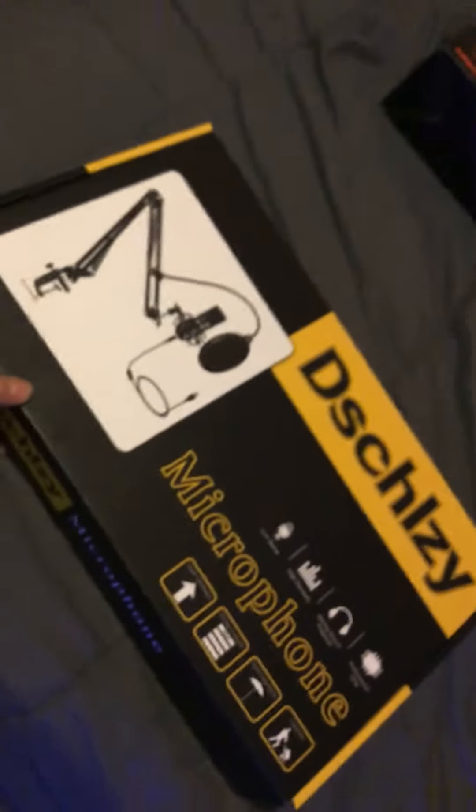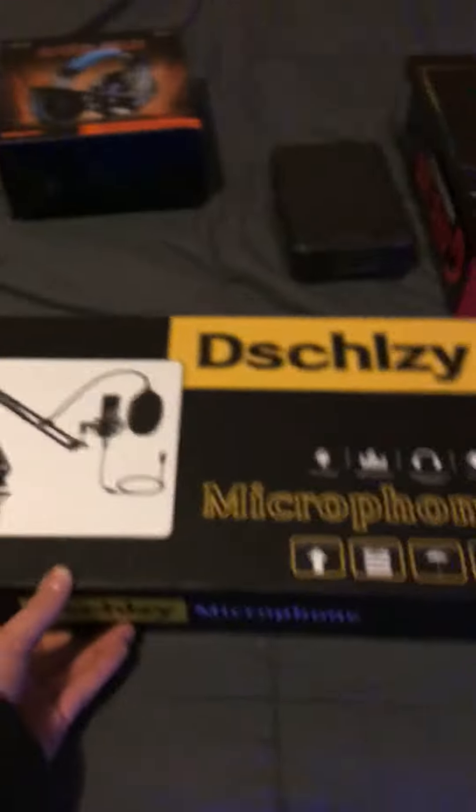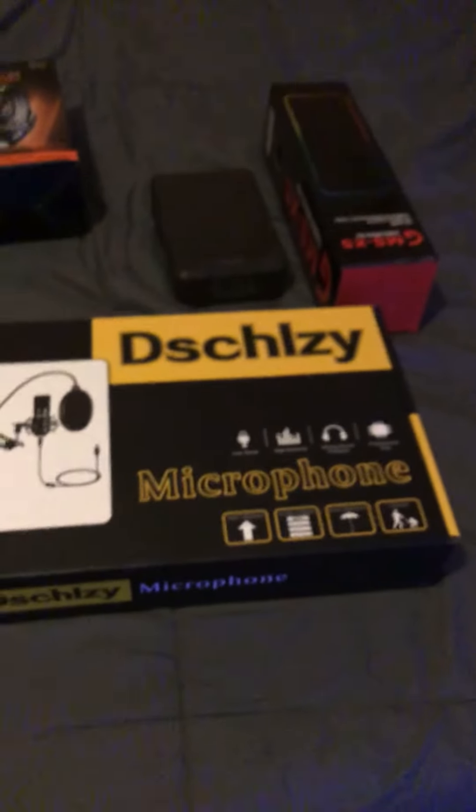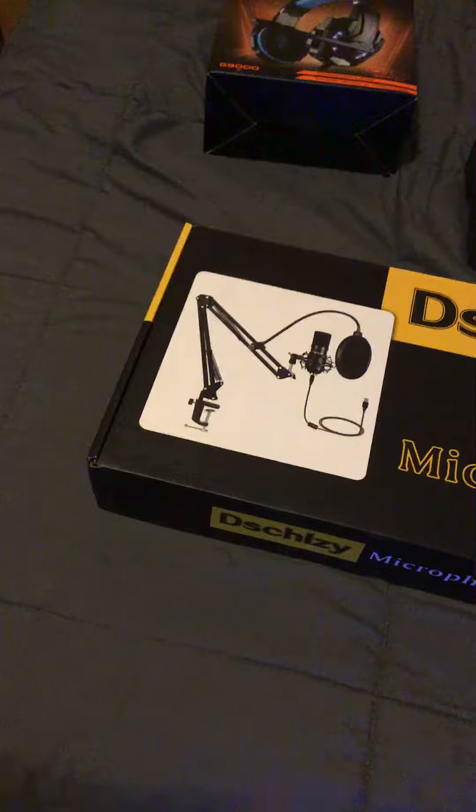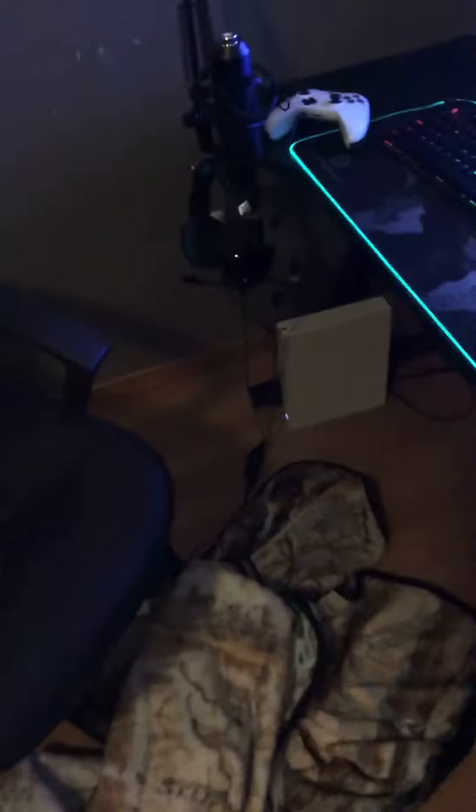I don't really know how much this was — I got it for Christmas. It's the microphone. The Shizzly, I think that's how you pronounce it. But it's a gaming microphone. It clips onto your desk. I don't have the pop filter on it.